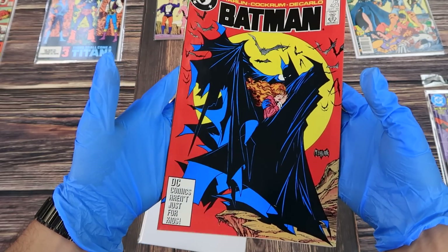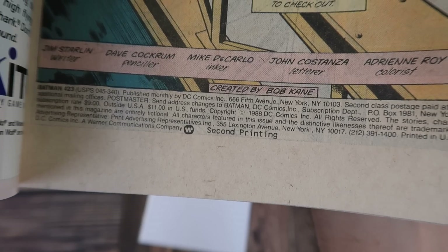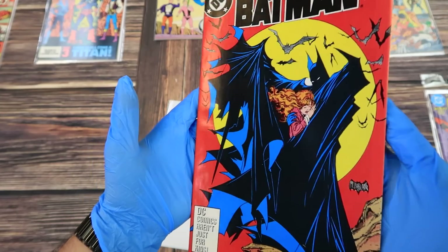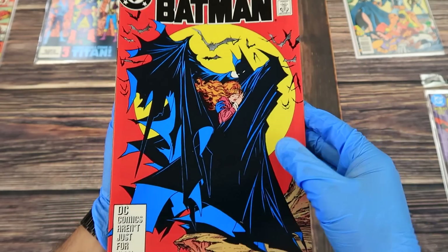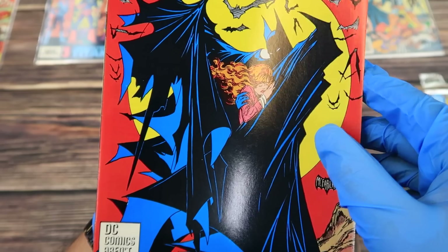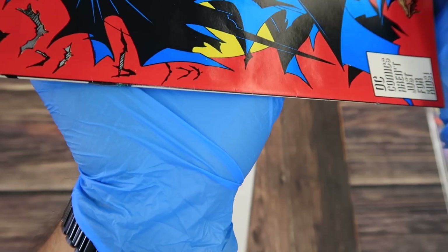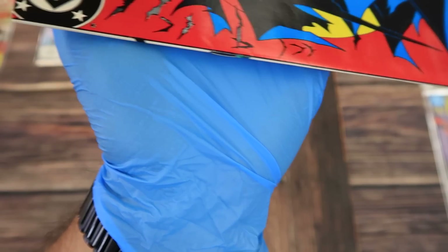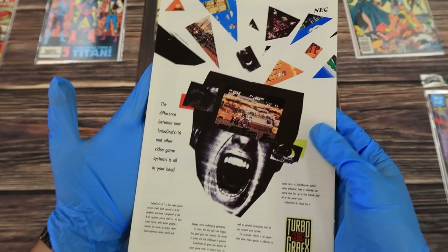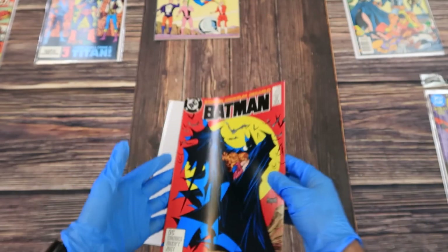Batman 423 — the iconic Todd McFarlane cover. This is the second print, as indicated on the indicia. From first glance I can see some spine ticks. Starting at 9.8 and going down quickly: right here there's a sharp indent — it almost looks like something was set on top of the book — that's going to bring it down quite a bit. There's not a lot of leniency for a color-breaking issue like that. There are also spine ticks all along the front that won't come out with a press. I think this book is probably about a 9.0, unfortunately, because of the spine, finger bends, and creases.